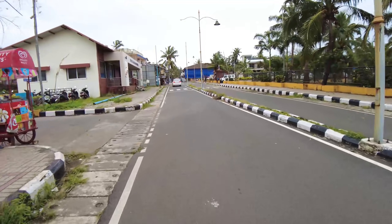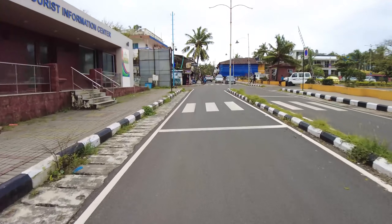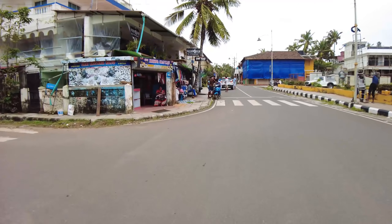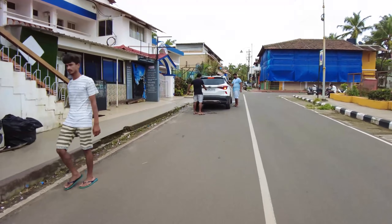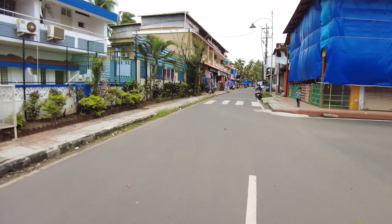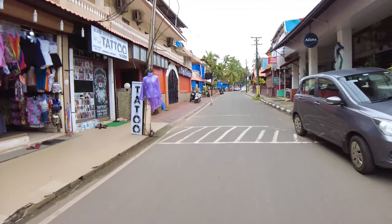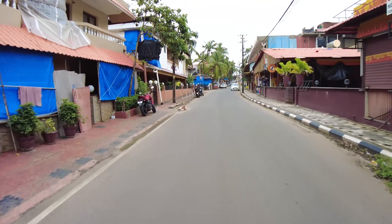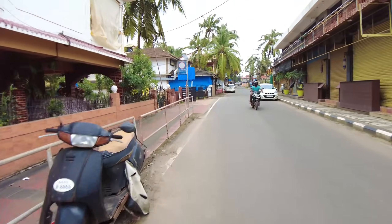What we'll do is head back towards the main Kandolim road and then head towards Baga and Kalangut — Kalangut comes first, so we will head towards Kalangut. We'll go slowly so you can see a few of the shops and what it's like, so if you're planning a trip to Goa you would know what to expect.